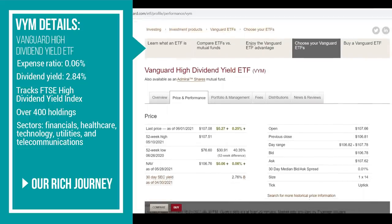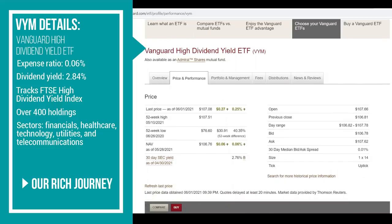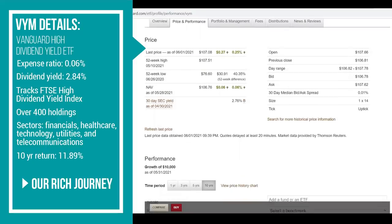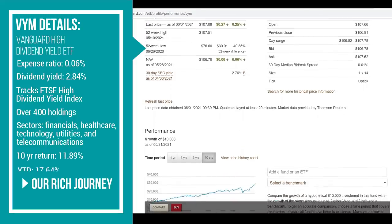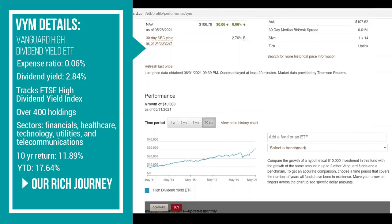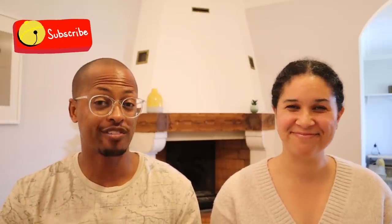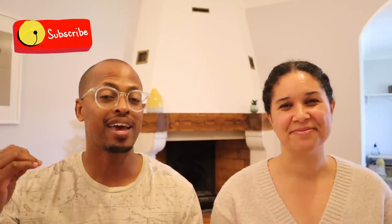For performance: VYM was created in 2006, its 10-year return was 11.89%, and year-to-date its return is 17.64%. This is why VYM has been so great for us — not only does it pay a high dividend, but the return year after year has been amazing. We couldn't hope for a better return in an ETF or index fund. That's VYM.